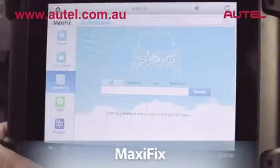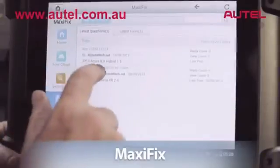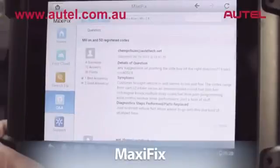The cloud-based Max-Assist module provides you with a platform to network with other professional technicians, opening up a huge database of repair solutions, diagnostic tips, and procedures to help fix problems quickly and accurately.